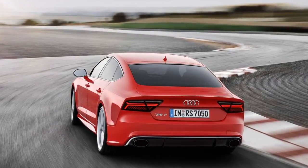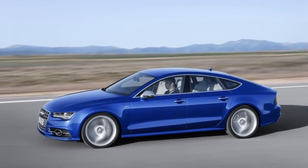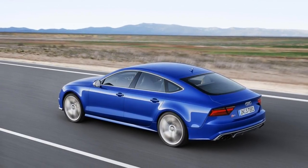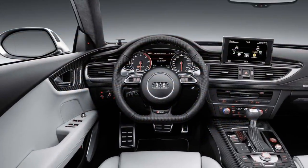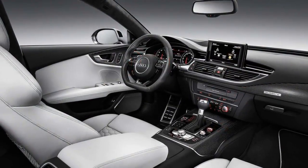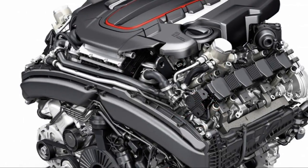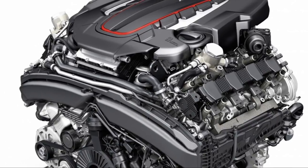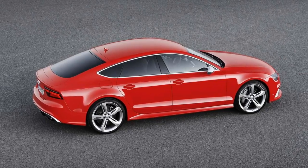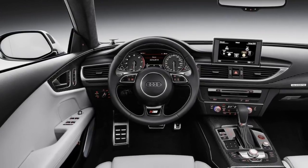Both models are based on the Audi A7, itself a desirable and different luxury car spun from the far more conventional A6 sedan. But where the A7 boasts a 3.0-liter supercharged V6, the S7 uses a 4.0-liter twin-turbo V8 rated at 450 horsepower and 406 pound-feet of torque. The RS7 ups that to 560 horsepower and 518 pound-feet of torque in standard tune, or an astounding 605 horsepower and 553 pound-feet on the RS7 Performance.